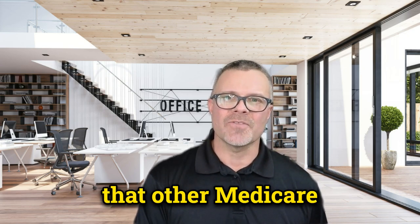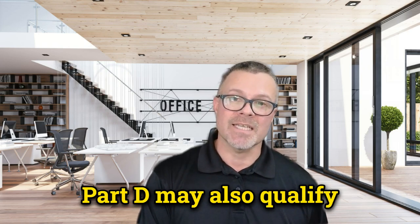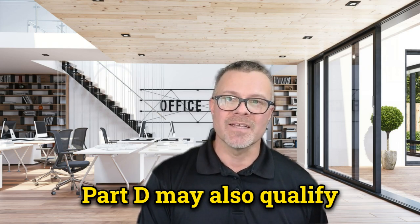It's important to note that other Medicare-related premiums, such as those for Part B and Part D, may also qualify for the deduction.